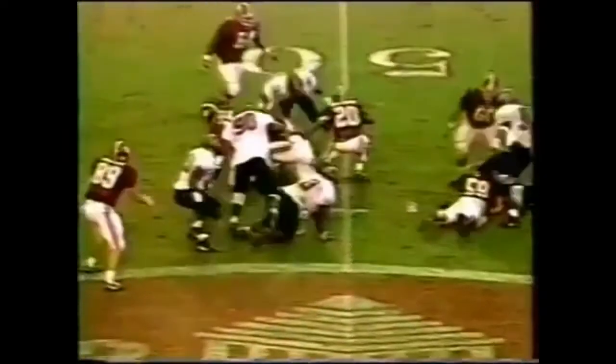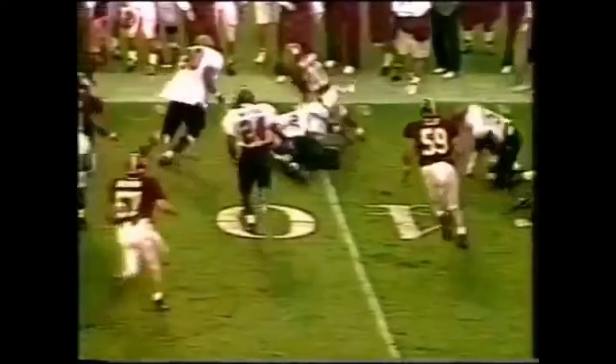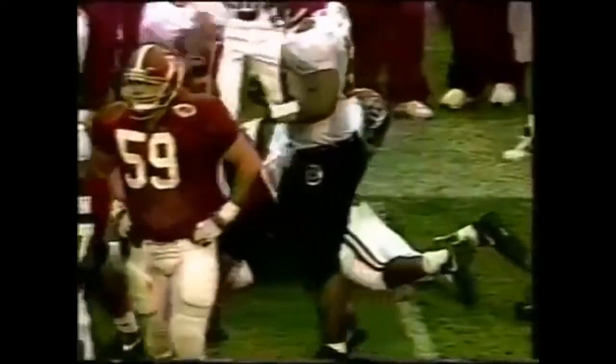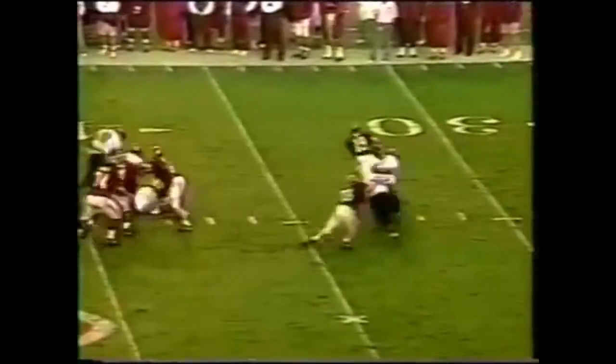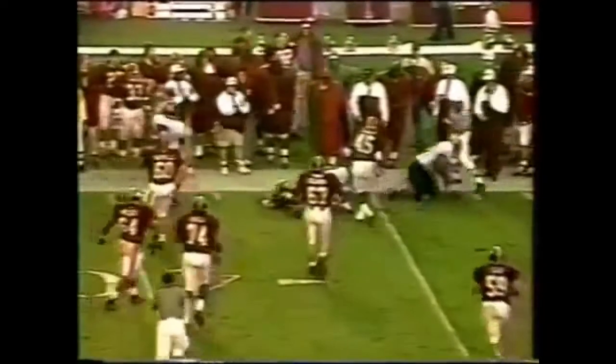Sherman Williams — uh-oh, loses control of it. He's trying to make it out and does. Williams in motion and Key with the first pass of his career — and he gets sacked.